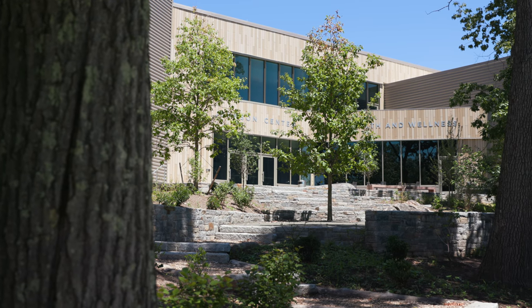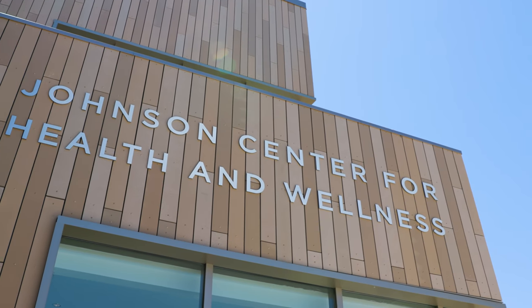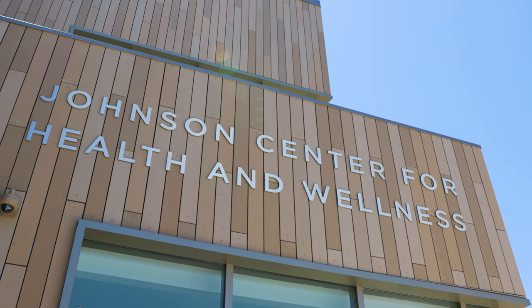It's something we want to have in all of our projects, but it's even more critical in a health and wellness center where that's really a core component of the function of the building — to promote health and wellness and comfort throughout the spaces.